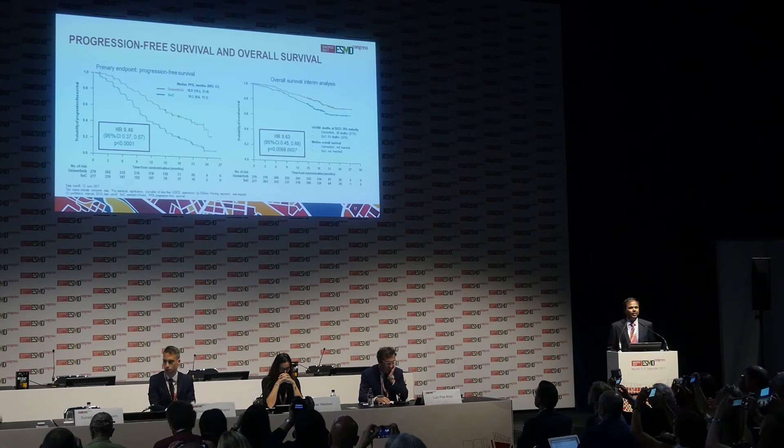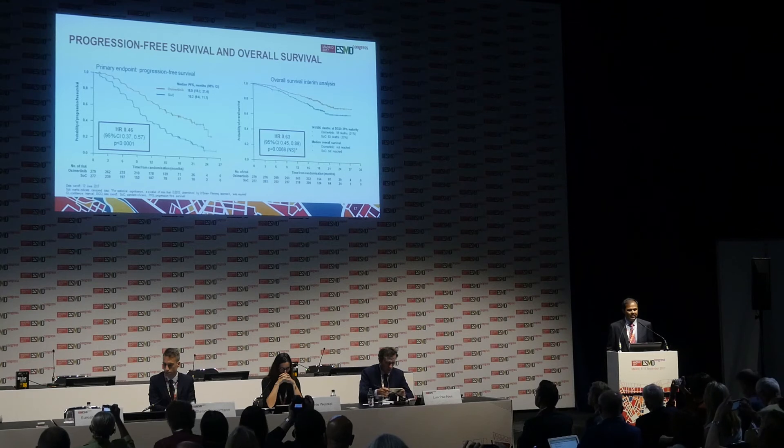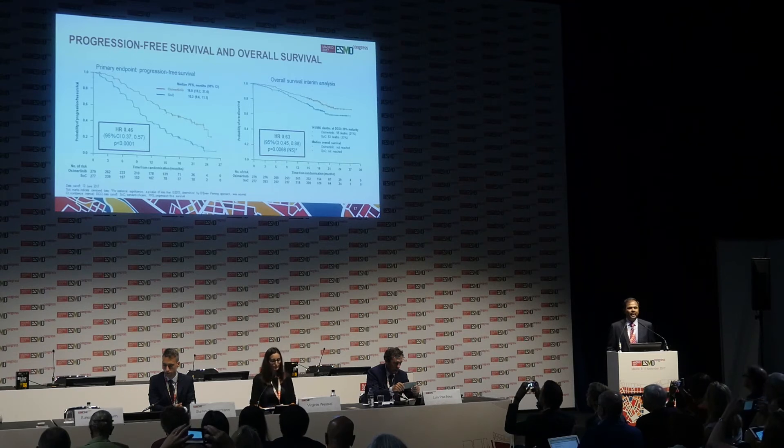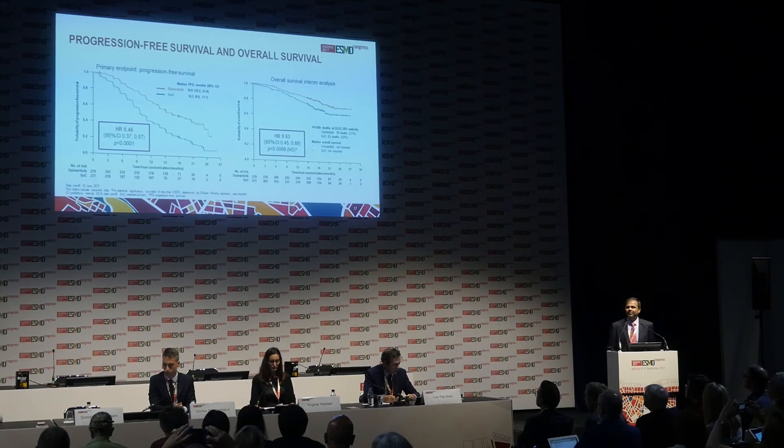Osimertinib improved median progression-free survival in a robust, clinically significant, and statistically significant manner. The median PFS for the control group was 10.2 months, and for osimertinib it was 18.9 months, with a hazard ratio of 0.46. What's very unique about this curve is that the curves separate very early and stay consistently separated. The P-value for the hazard ratio was less than 0.01.